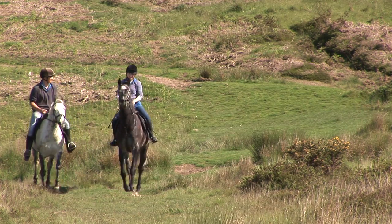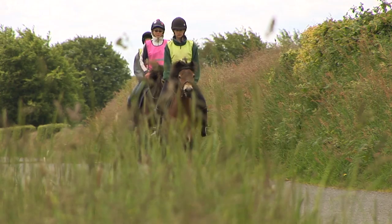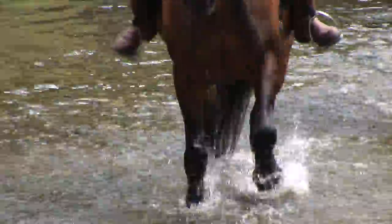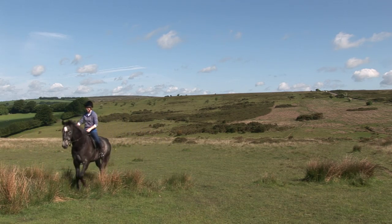Horse riding on Exmoor is really popular. There are a variety of riding schools that you can go to for your first experience, with the highlight being that you're straight out on Exmoor. The beauty of being out in a wonderful location, soaking up the sights, sounds, and smells of Exmoor on horseback, is a really wonderful day out.